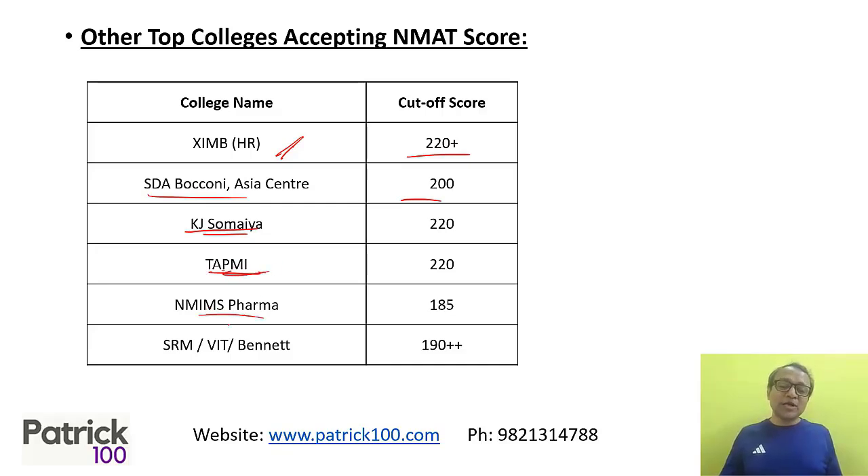NMIMS Pharma — which is considered the best pharma management course in India — has a cut-off of around 185. For other good colleges in this range, cut-offs go around 190 plus, so try to score as high as possible.